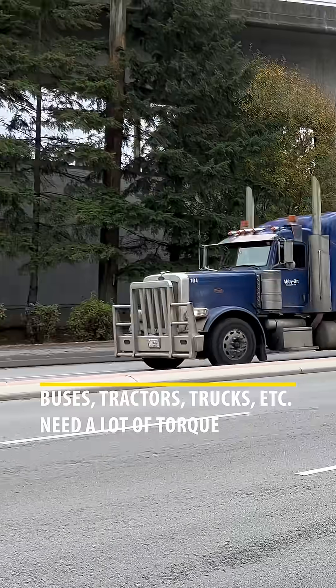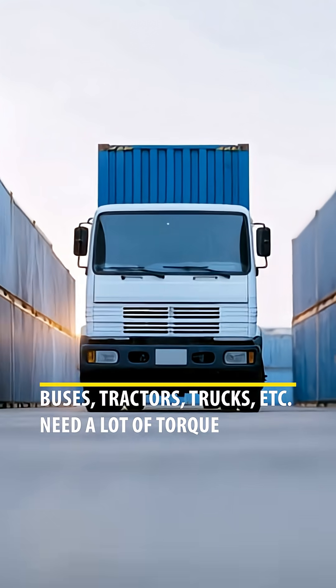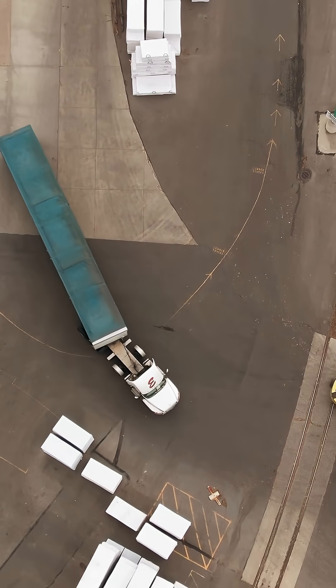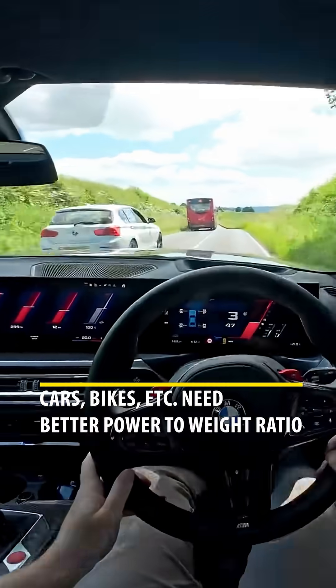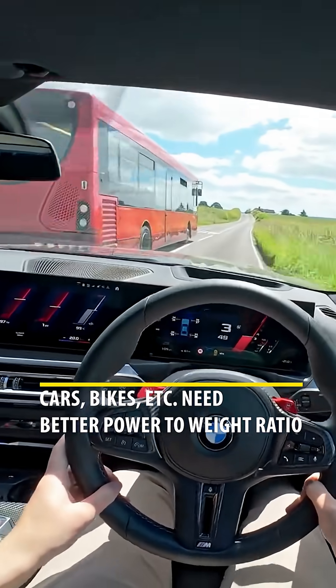This is why a tractor or a big truck will have massive amounts of torque — it needs that muscle to pull heavy loads from a complete stop. It doesn't really need to be fast, but it needs a lot of pulling power. A passenger car, on the other hand, doesn't need to pull such heavy loads, but it does need that endurance, or horsepower, to deliver power at high speeds for those quick overtakes.